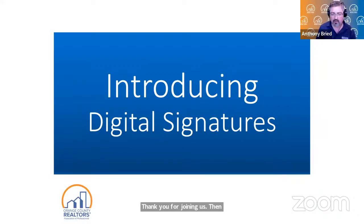All right, we are live. Welcome everybody to our digital signatures class with ZipForms, using either DocuSign or Digital Ink. I am your co-host, Anthony. I work here at Orange County Realtors. I've been here now for almost 20 years. I am part of the outreach team to give training on all your tools and products. We are graced by our trainer today, Leo Loera.